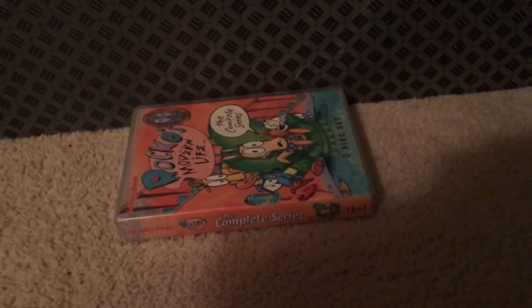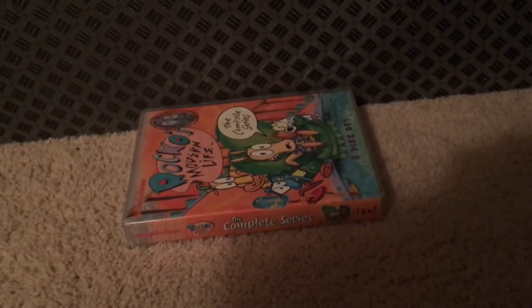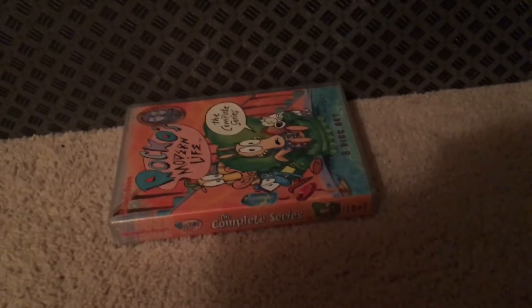Hello guys, I have a DVD update for June 20, 2016. I got this DVD yesterday, June 19, 2016, at Walmart, so let's get started.